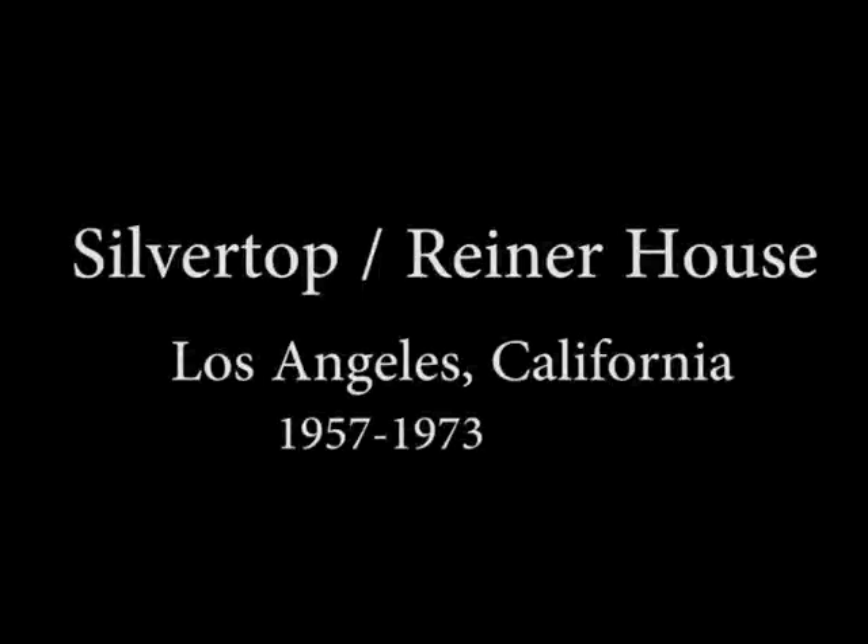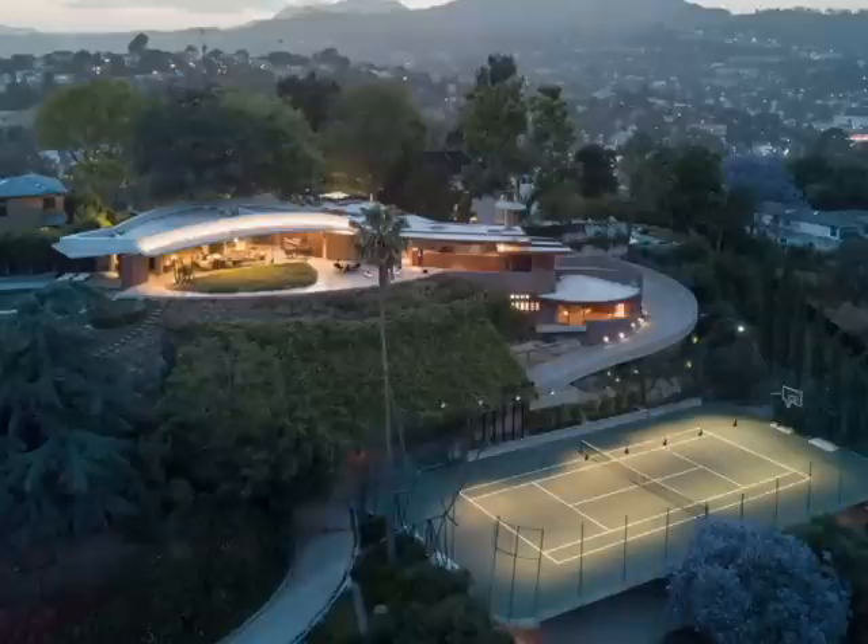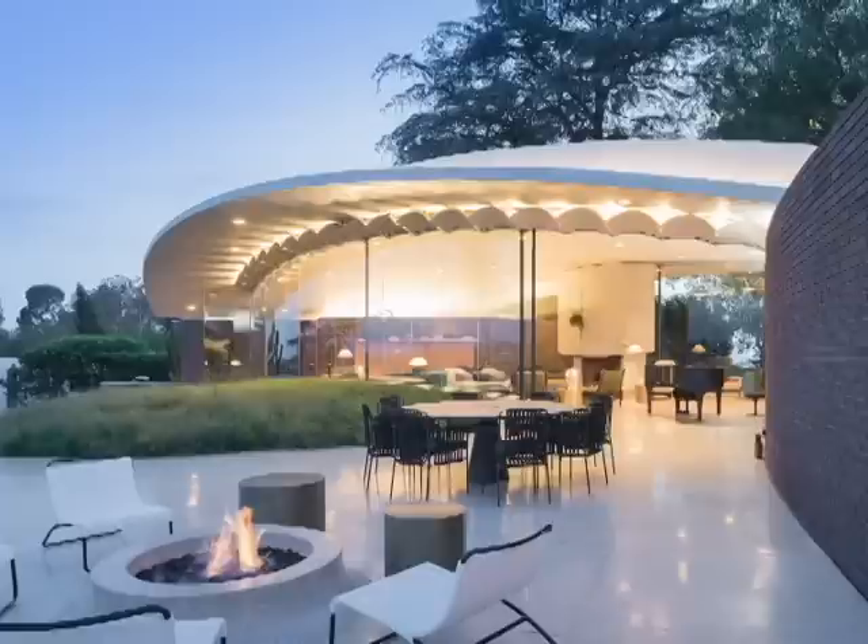Hello everybody! Today we're gonna visit the Reiner Residence, better known for its nickname Silver Top. It's one of the largest, most expensive and most complex designs by John Lautner.